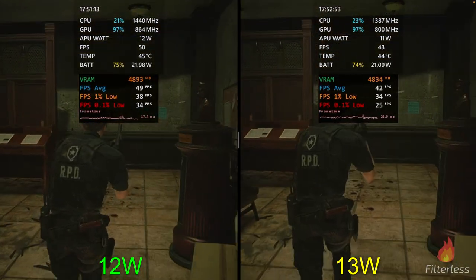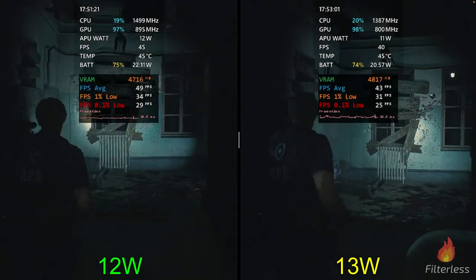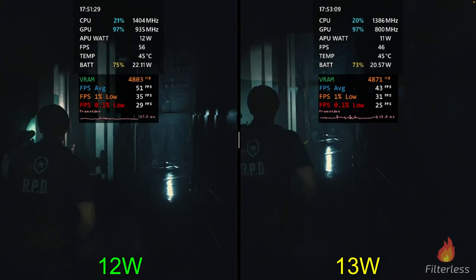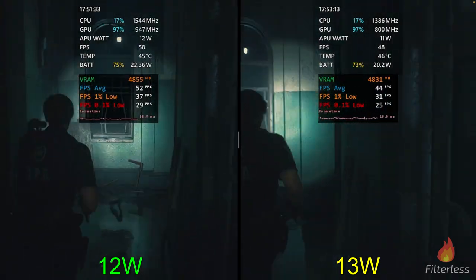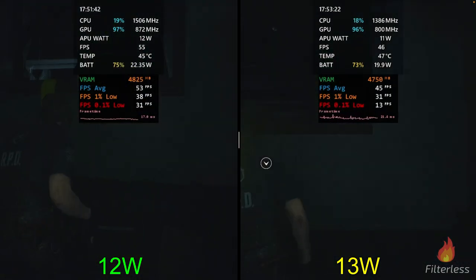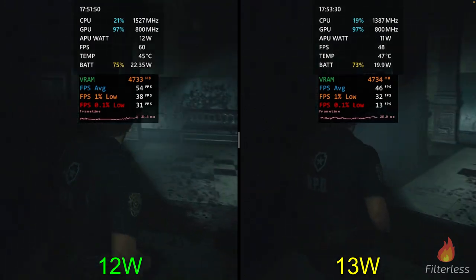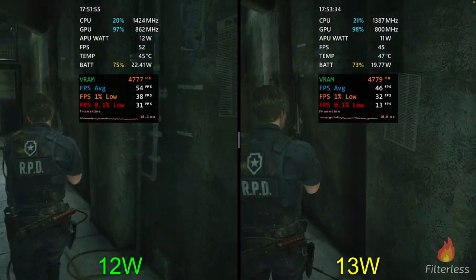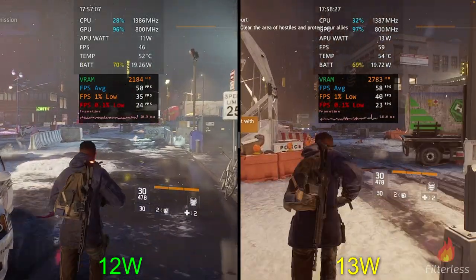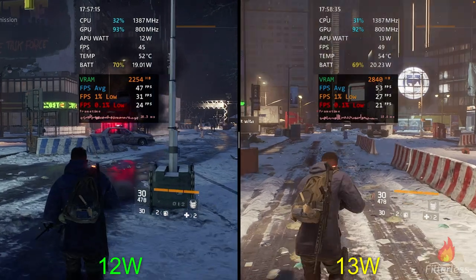So what settings do I recommend? For most people, either a 12-watt or 13-watt limit set in Armory Crate under Manual mode. This gives you consistent battery life across all games since you're locking the watts — no game will drain it really fast, and if a game isn't performing well you can adjust settings. The settings I personally run when saving battery: 120Hz, 720p, and Radeon Image Sharpening. As we saw, 120Hz uses almost no extra power, and Radeon Image Sharpening basically sharpens the image to look somewhere between 720p and 1080p with zero performance hit.